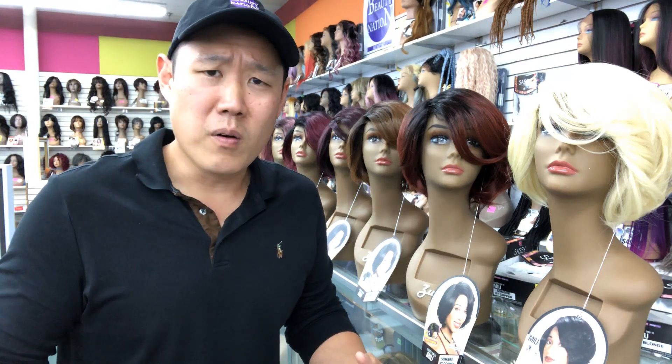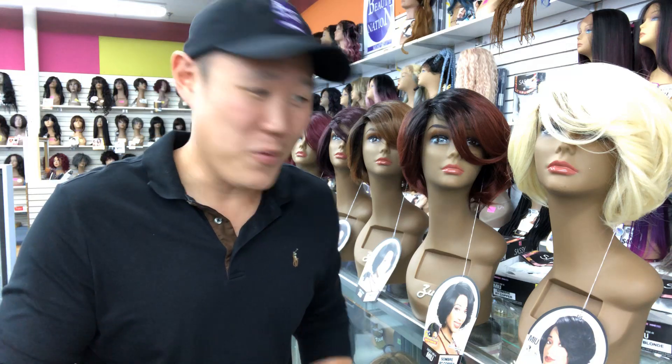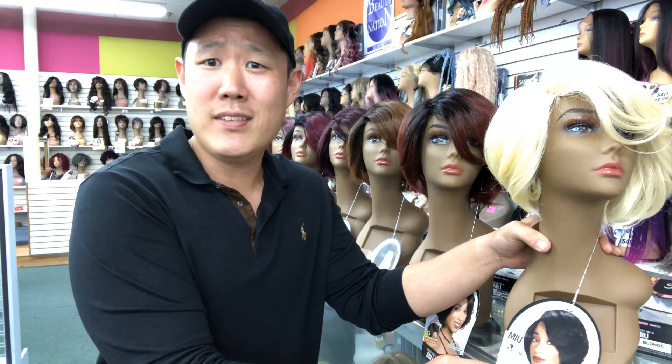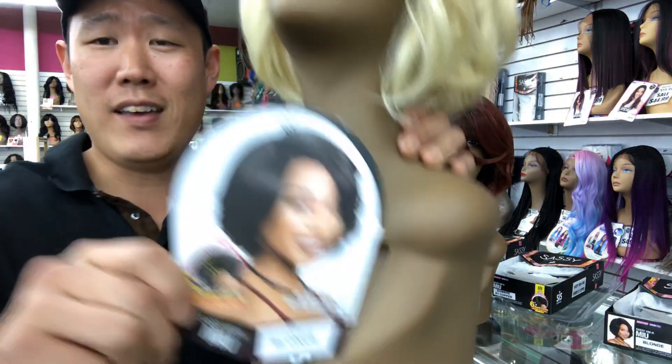What's up? It is Tuesday part two. It's late afternoon and we're gonna take a look at Miu — if I said it right.